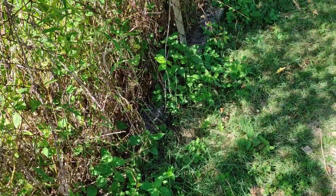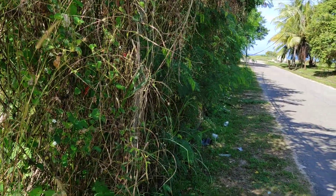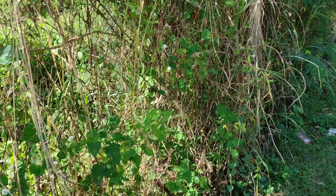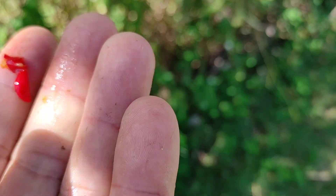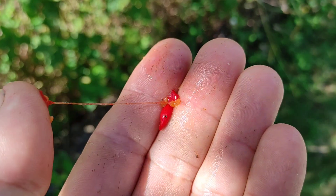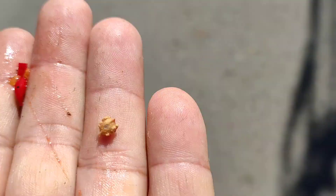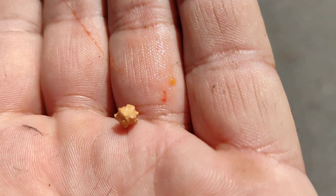Slimy, maybe a little bit too mushy. Very interesting — here you can see how slimy it is. Very interesting seeds — a very distinct shape of the seeds.